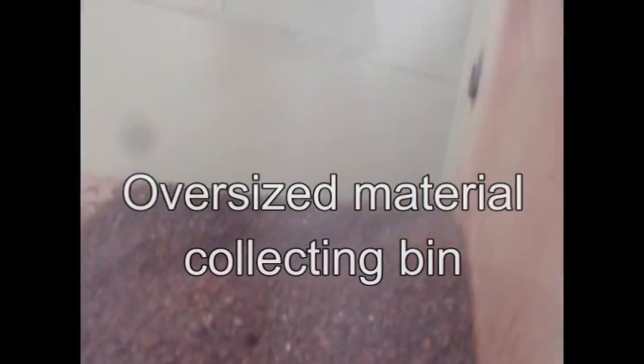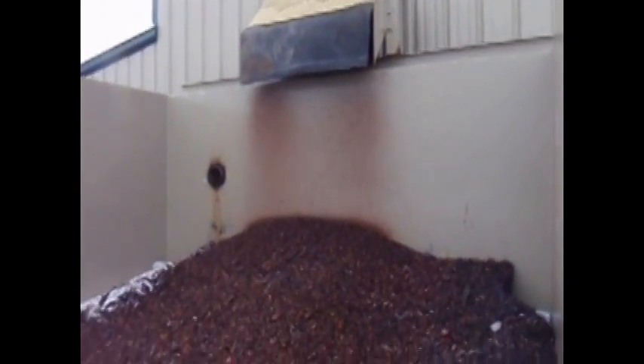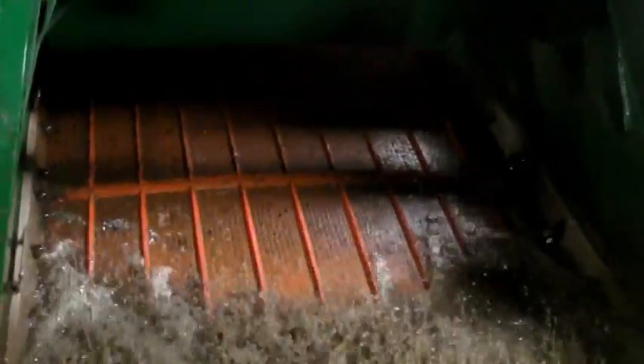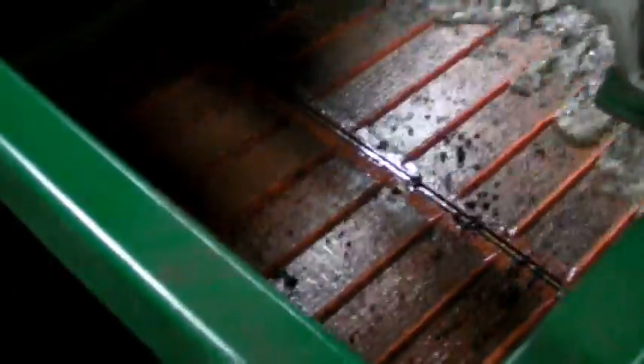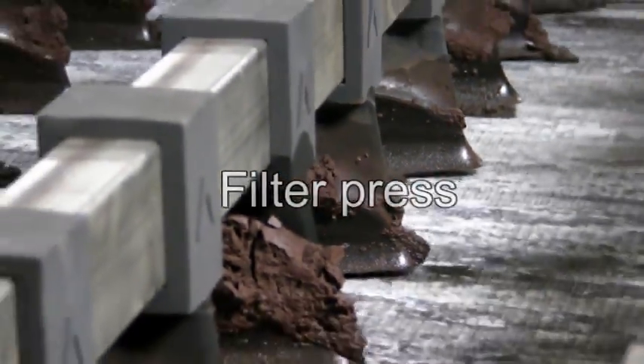The slurry first arrives to the building where particles size 6mm plus are first separated from the float. The rest of the slurry finally arrives to the processing plant where a cascade of different equipment and technologies is used to catch and separate all sizes of particles from the float, from millimeters to microns. And clarified water is pumped down the hole again.